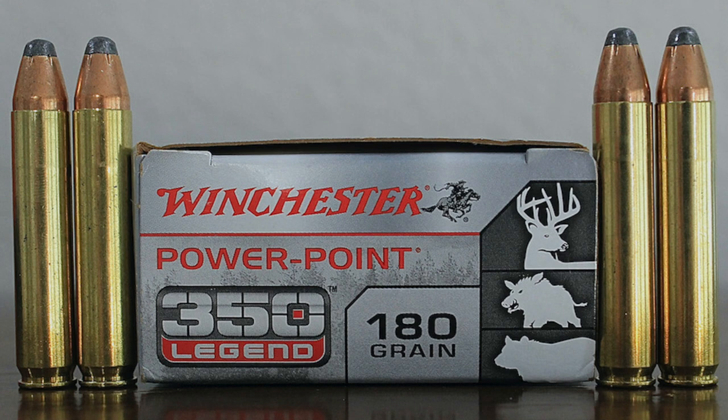It seemed like, at least in my area, the .350 Legend was one of the easier-to-find cartridges, even at the worst of the shortage. Unfortunately, the cartridge is a challenging project for reloaders. It can be done, but reloading the .350 Legend isn't especially easy. Reloading components for the cartridge aren't exactly growing on trees, but you can still normally find what you need during normal times.